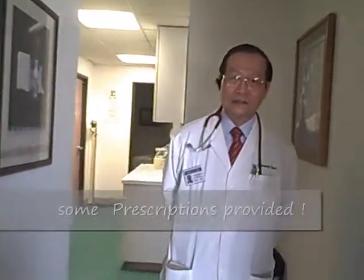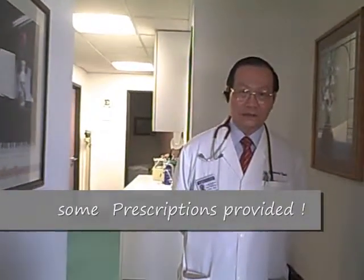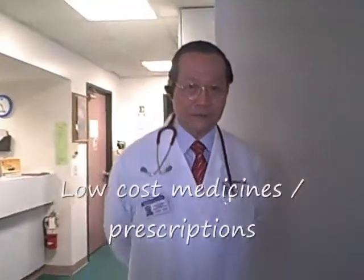We can fill prescriptions on site here. We provide generic medications, which are very low cost and effective. We also try to give away medication free to people if they cannot afford to buy it.